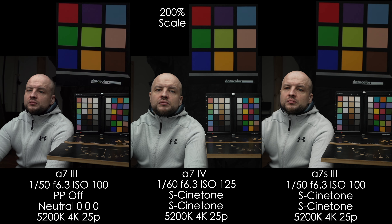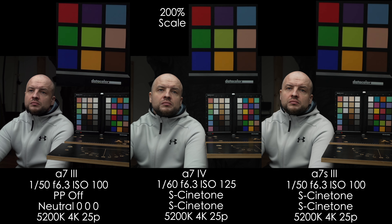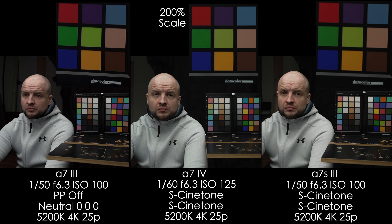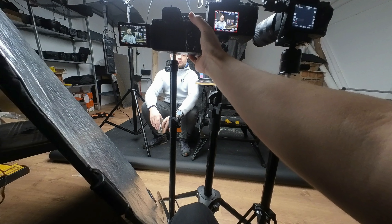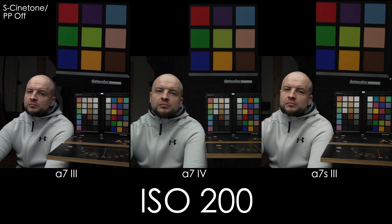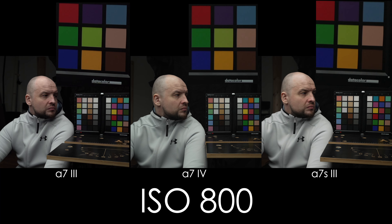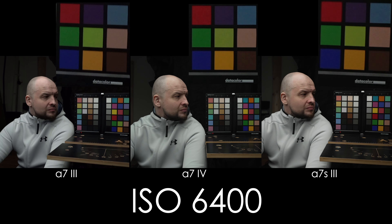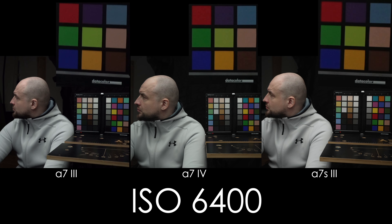Now let's look at the very popular S-Cinetone profile on the A7S III and A7 IV, and PP neutral on the A7 III since it doesn't have S-Cinetone, checking different ISO values raised one stop at a time. The guy in this shot is Misha, owner of the A7 III and A7 IV — a huge thank you to him for making this comparison possible. Straight away I see a difference in color and skin tone: A7 III leans toward magenta, A7 IV has a little more red, and A7S III is a little more green. White balance is identical on all three cameras. Until ISO 6400 all cameras show great performance; at 6400 the A7 IV looks a bit better than the A7 III and the A7S III looks the best.